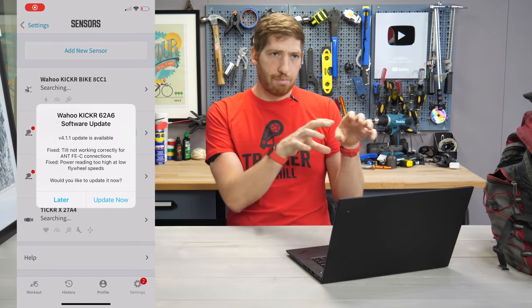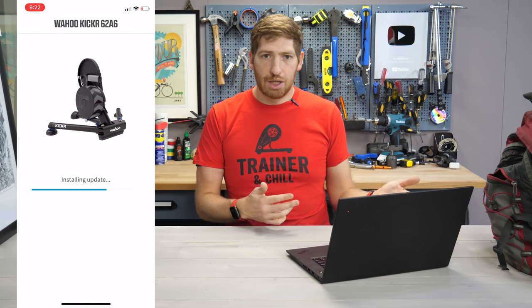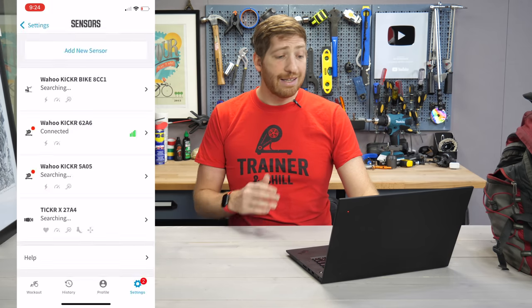With that proven on the pre-firmware update, I went ahead and updated my Kickr. I used the Wahoo app — super simple, takes a couple of minutes, you're done. I then unplugged the Kickr, plugged it back in, and reconnected to Zwift. I left Zwift running the entire time, so no changes there. And then the test again.